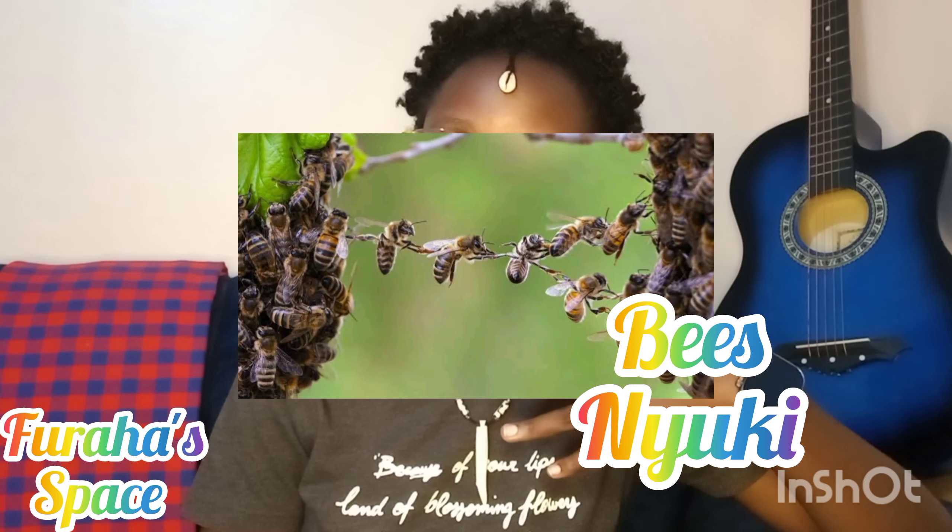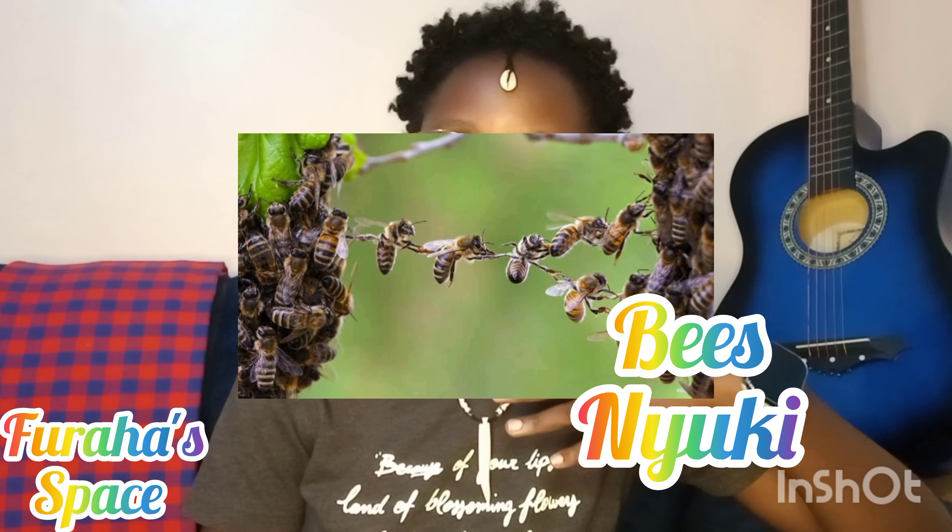We have bees — bees are kept in Kenya for honey, and there are people who keep bees as domestic animals, which is quite something. Bees are called 'nyuki' — two syllables. Nyuki. I hope you got that.